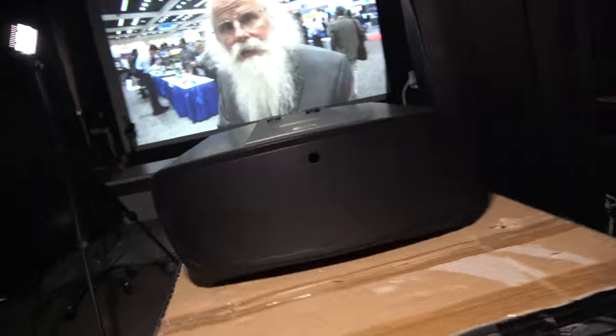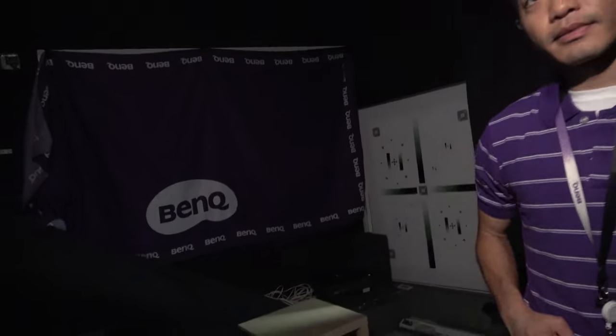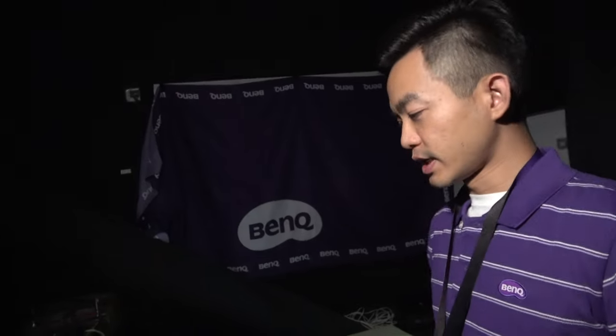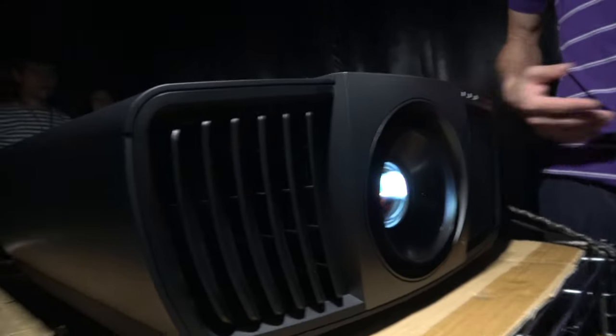So how popular is this? You've already had it on the market for a few months — is this the most popular 4K projector ever? Yes, I think it is. It features higher quality at the consumer level than any other 4K projector technology available.